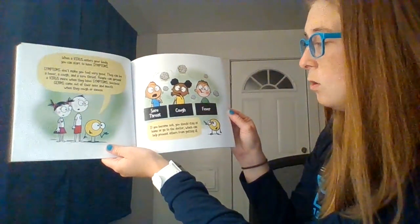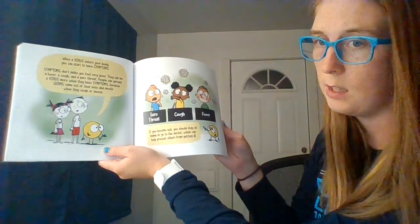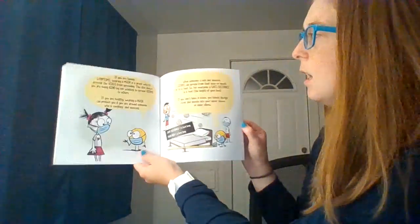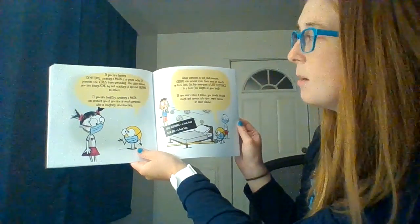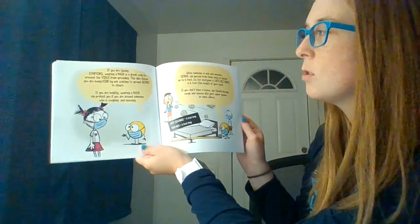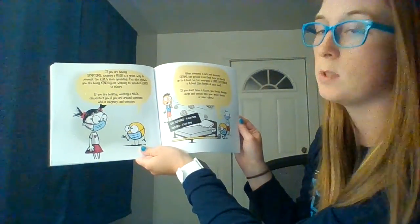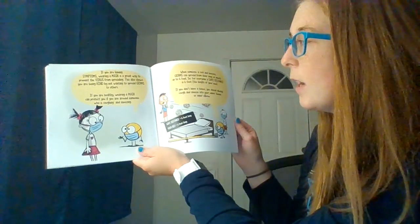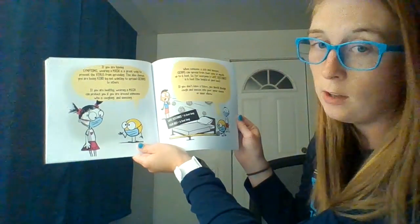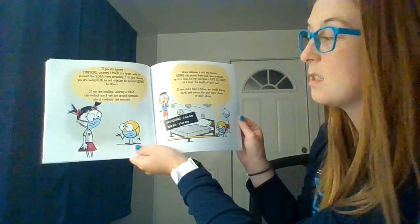If you become sick, you should stay home or go to the doctor, which can help prevent others from getting ill. If you're having symptoms, wearing a mask is a great way to prevent the virus from spreading. This also shows you are being kind to others by not wanting to spread germs. Wearing a mask when healthy can also protect you if you're around someone who is coughing and sneezing.